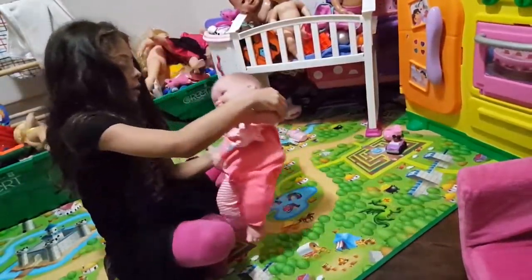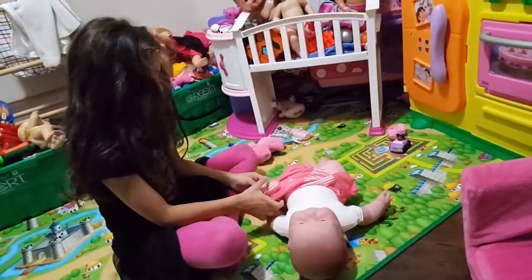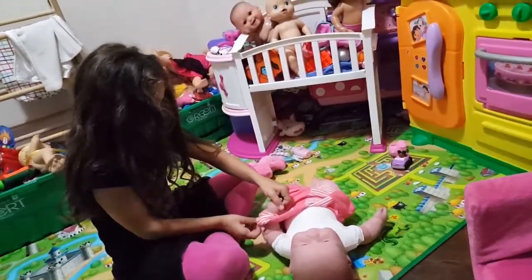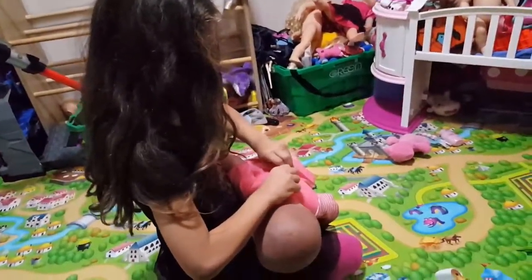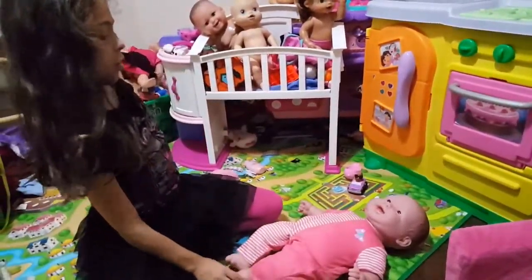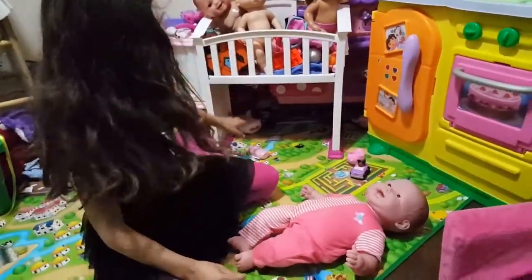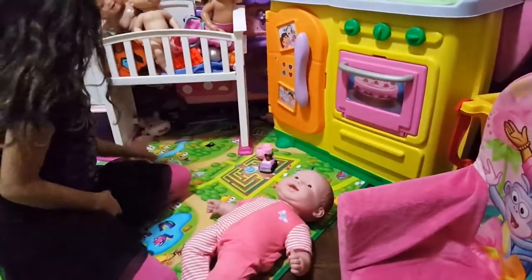Okay, so that's one part. I'm putting her outfit on. I'm back.